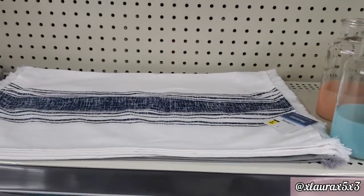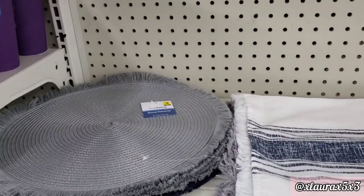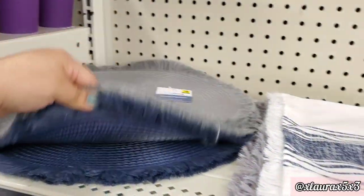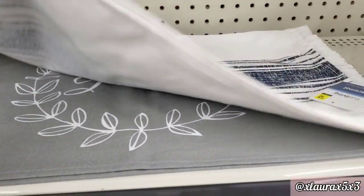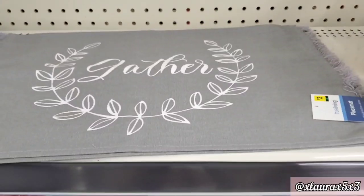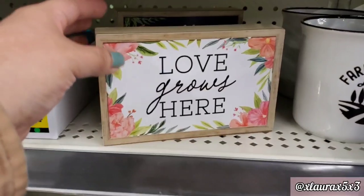They also added some new placemats. These are fabric — rectangular or the circle ones like this. They have a bit of a fringe. I see gray and navy blue. The gray one says gather and has sort of like a wreath or greenery. They are $2 each.